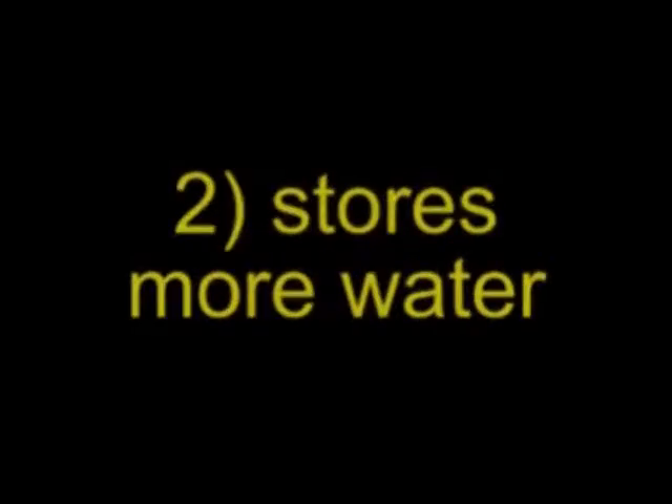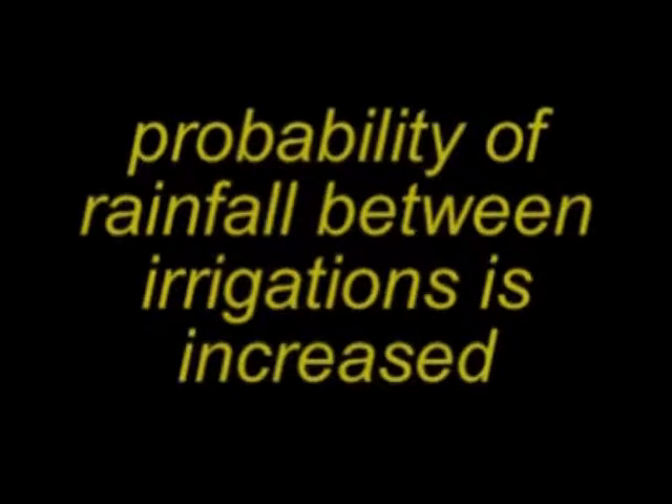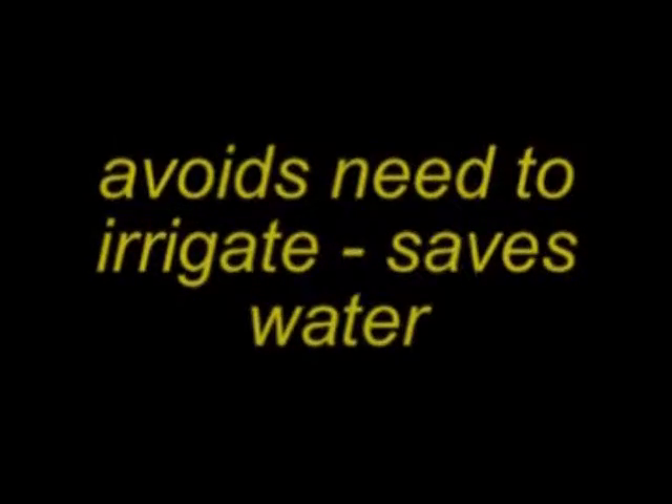Secondly, it stores much more water, extending the time between irrigations. This is obviously very convenient for the grower, but in terms of water usage it means that the probability of rainfall falling before irrigating is needed is increased.